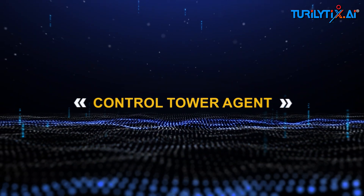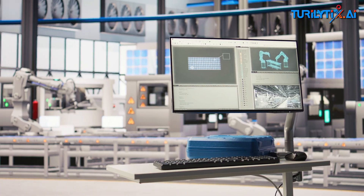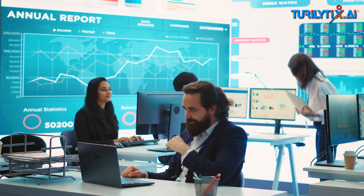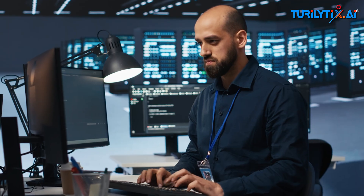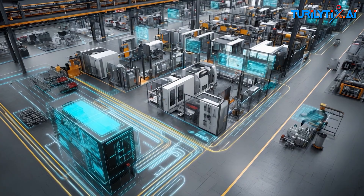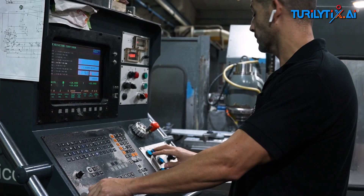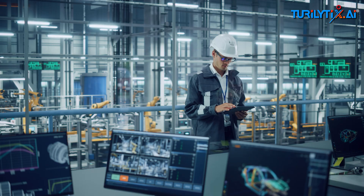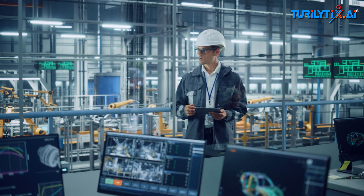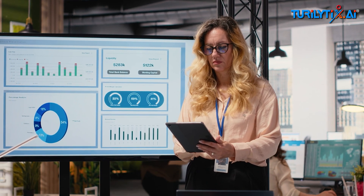Control tower agent — the brain of the system. It orchestrates all other agents, pulling data from SAP, ERP, OT systems, and IoT sensors, giving a unified real-time command center view. It runs a RAG layer to fetch relevant SOPs or SLAs as evidence for decisions, logs every step for audit, and surfaces exceptions to humans.